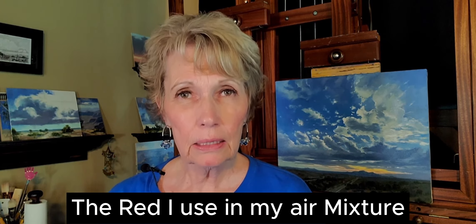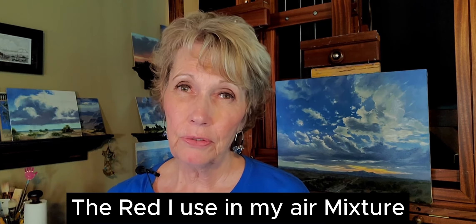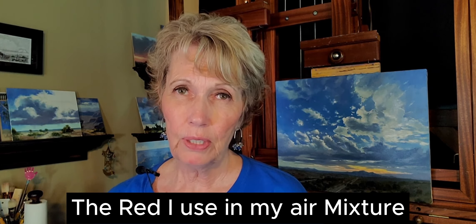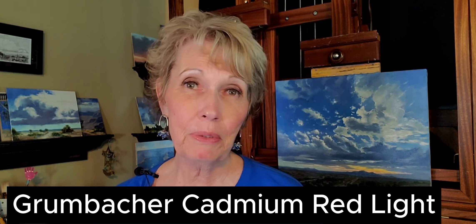I do specify that Cad Red Light by Grumbacher leans a little more orange than a lot of the other Cad Red Lights. I do suggest that if you want to get the same color mixtures as what you see me doing, use the Grumbacher Cad Red Light. But if you're okay with a little variation, then go for it — use what you have.